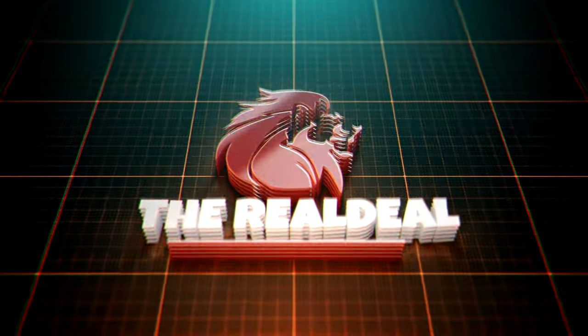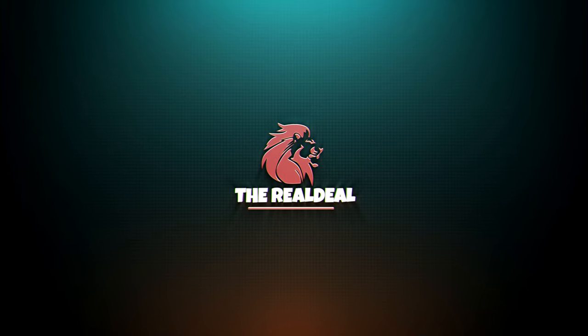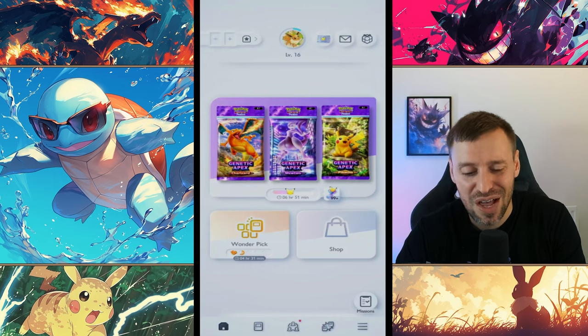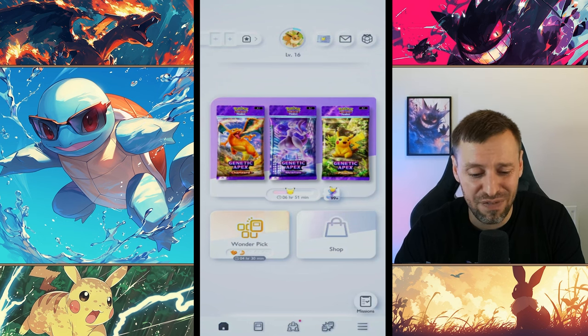You are now tuned in to the real deal. Pokemon Pocket — why is it so addictive? That's the question we're all asking ourselves, and I think graphics has to be one of the biggest parts of this game.